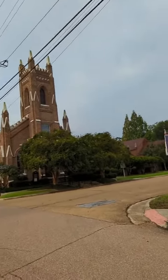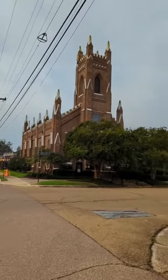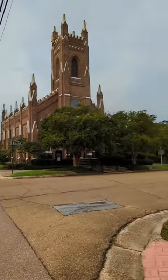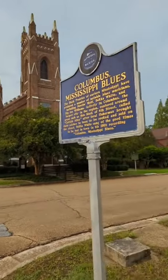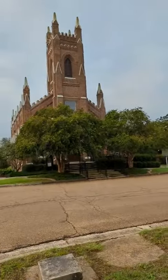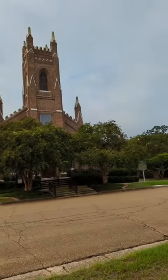Good morning. We're here to talk about the architecture of St. Paul's. This is supposed to be patterned after a medieval English country church — a bit gothic revival, a bit mixed up.